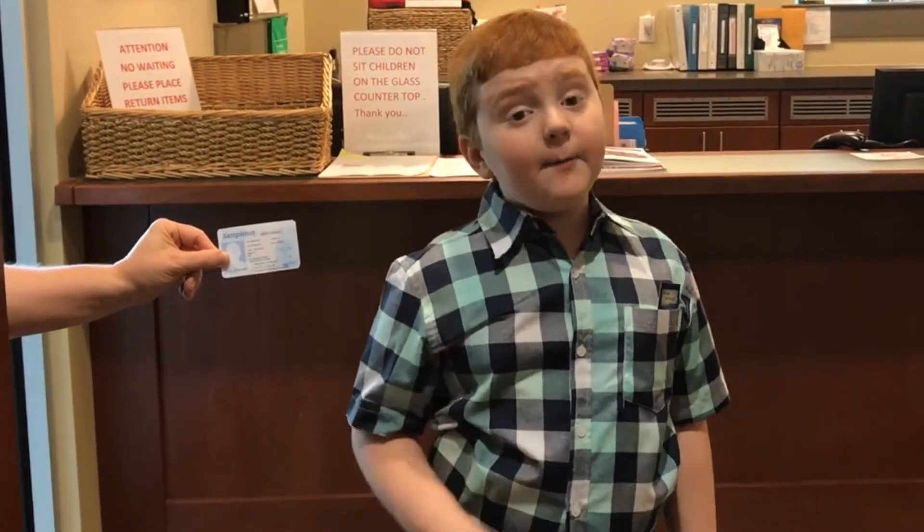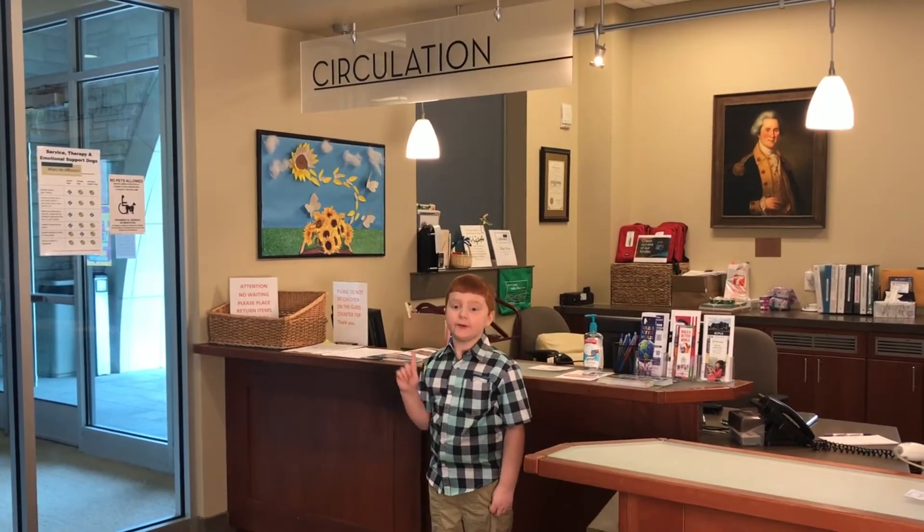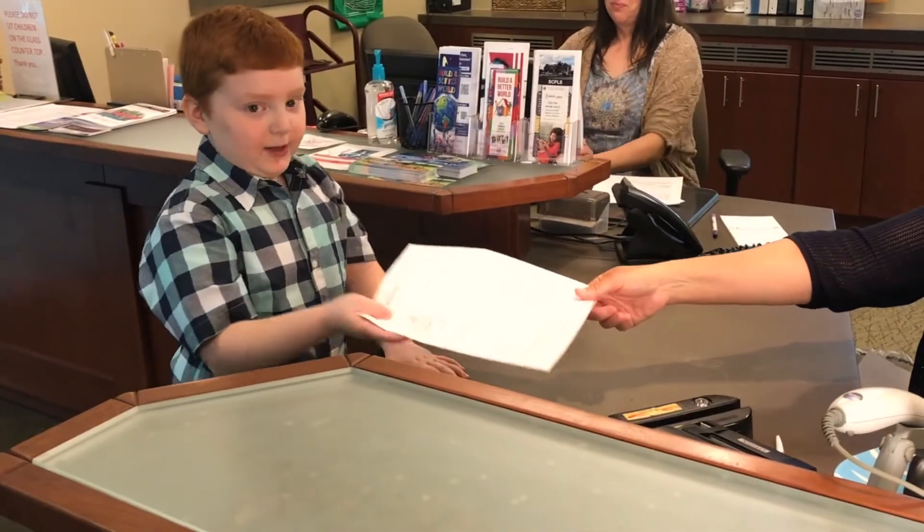Sorry. When I say current address, that means the place you're living at right now. Next, you will want to go to the circulation desk on the first floor of the library. The librarian will give you an application.